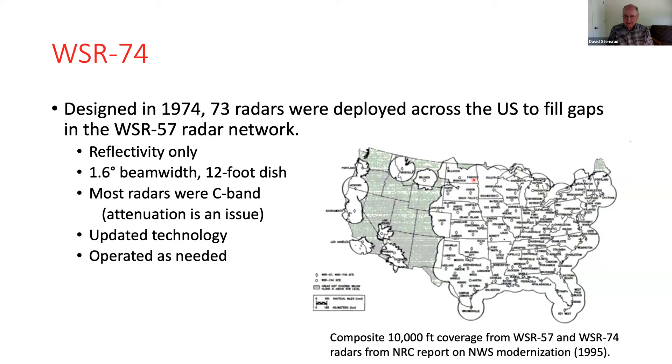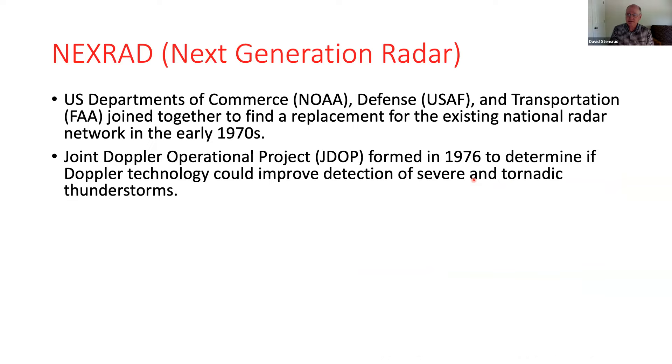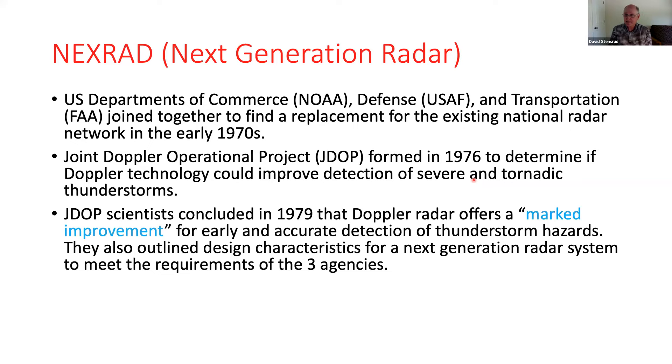Next came the next generation radar — a great success story that maybe is underappreciated in our field. Three federal agencies came together: Commerce, Defense, and Transportation — NOAA, the Air Force, and the FAA — to find a replacement radar for a new national network. They formed the Joint Doppler Operational Project in the late 1970s to answer whether Doppler technology could improve detection of severe convective storms. They concluded in 1979 that Doppler radar offers a marked improvement for the detection of severe storm hazards.